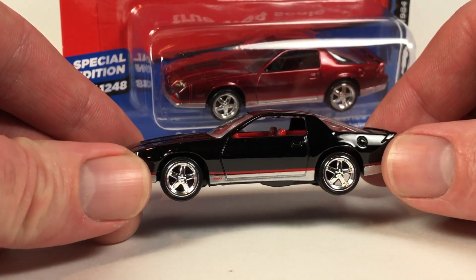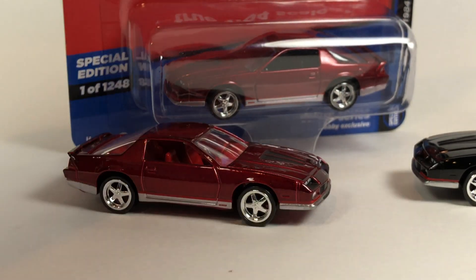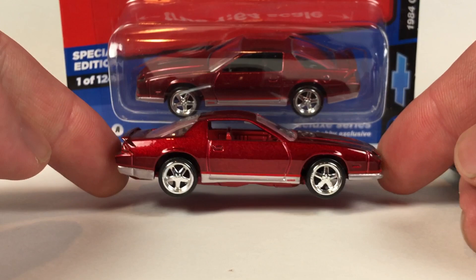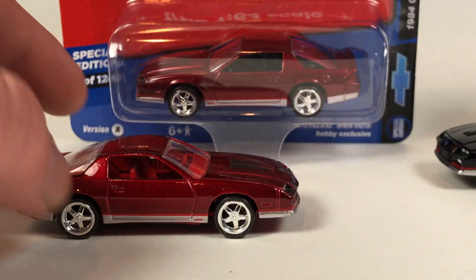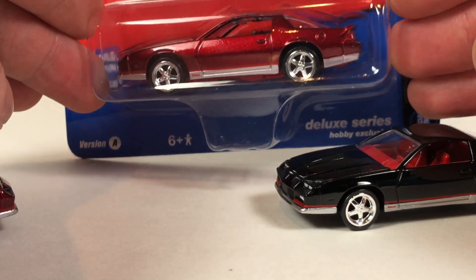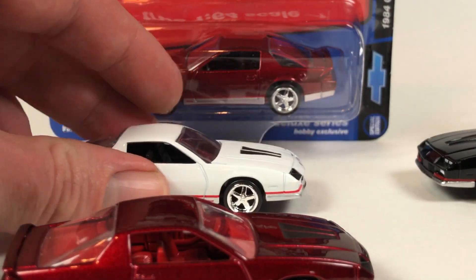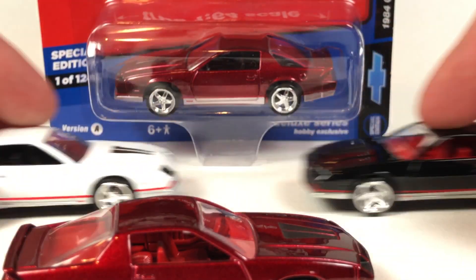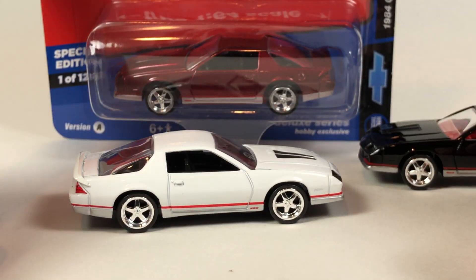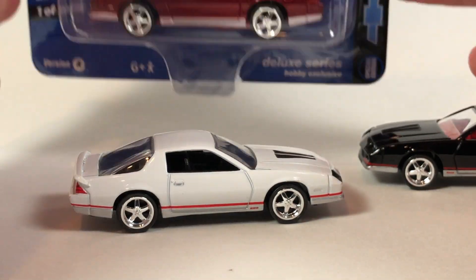Here's the Version B car, and then here's the ultra red. Why do I have two ultra reds open here? Well, if you look closely, this one has a red interior, as does this one — and then this one has a black interior. Fun little fact: for the Version A and Version B hobby exclusive releases, there's a Ford GT release — and I'm not talking MIHO exclusive, just straight packs sold to hobby dealers as special edition cars.